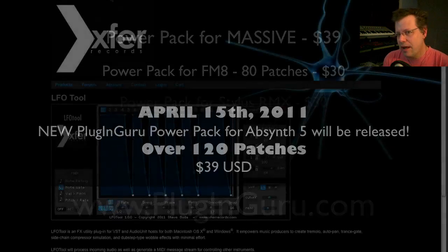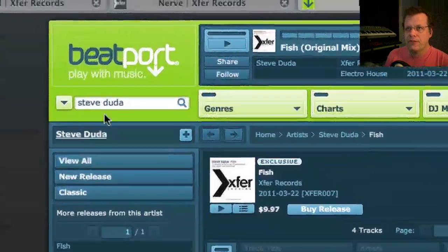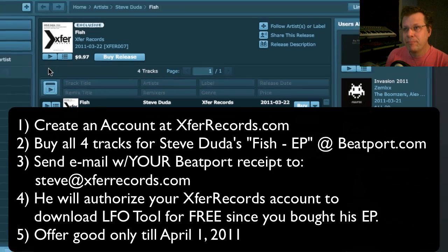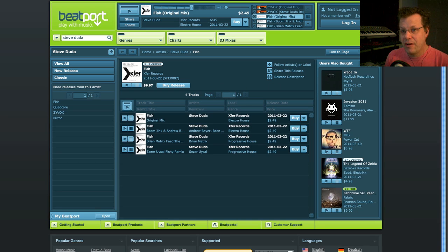If you're seeing this in the next four days, there's a way to get this plugin — which is normally $25 — for $10. Go to Beatport.com and search for Steve Duda. Find his EP called Fish, which has four tracks for $9.97. Buy that, send the receipt to Steve at X4Records.com, and he'll send you a free link to get LFO Tool, because you bought his EP. Either way, you've got to get this plugin.